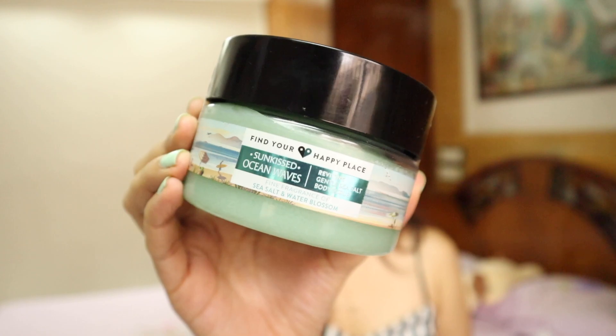Talking about skincare and skin pampering, I got this body scrub. I already have their coffee body scrub which is really nice - the granules quickly melt, so it's gentle. This one is in the variant Sun Kissed Ocean Waves. I have their coffee version which is also amazing.